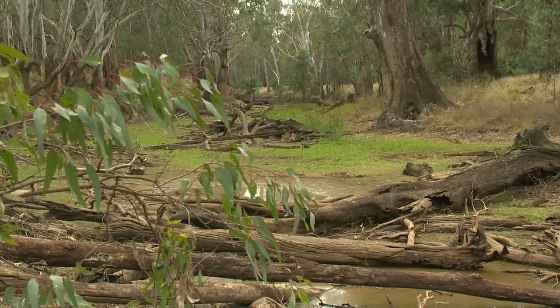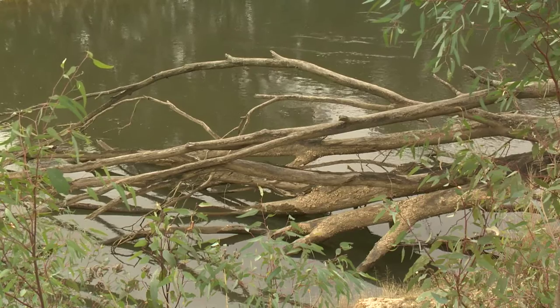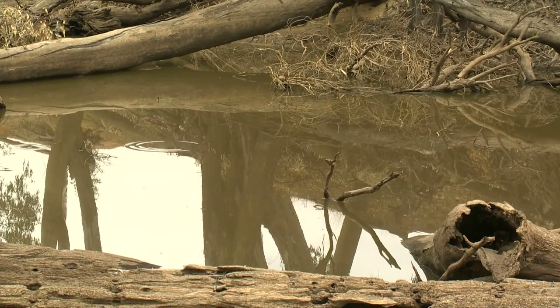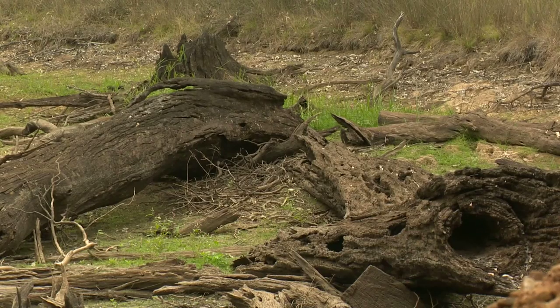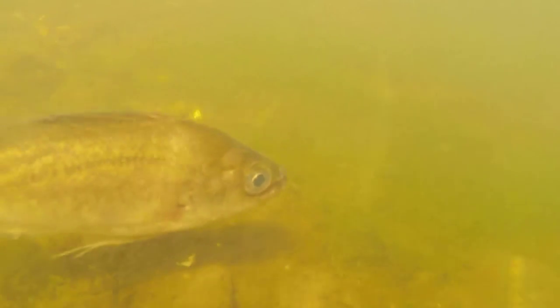This anabranch here is an old ancestral course of the Ovens River. Boundary Creek is technically what it's referred to. It fills with water when the Ovens River rises, and these backwater areas are absolutely critical hotspots for feeding, but also for spawning and for juvenile fish to develop before they enter back into the main system of the Ovens River.